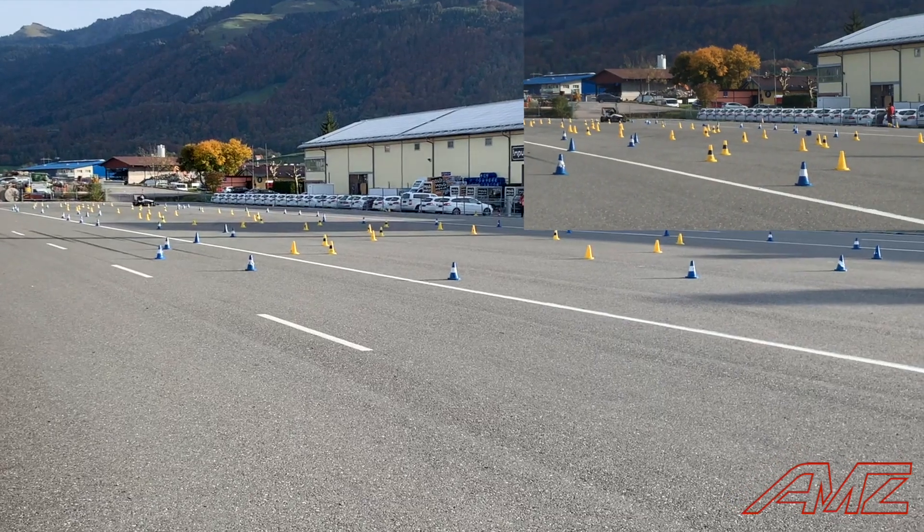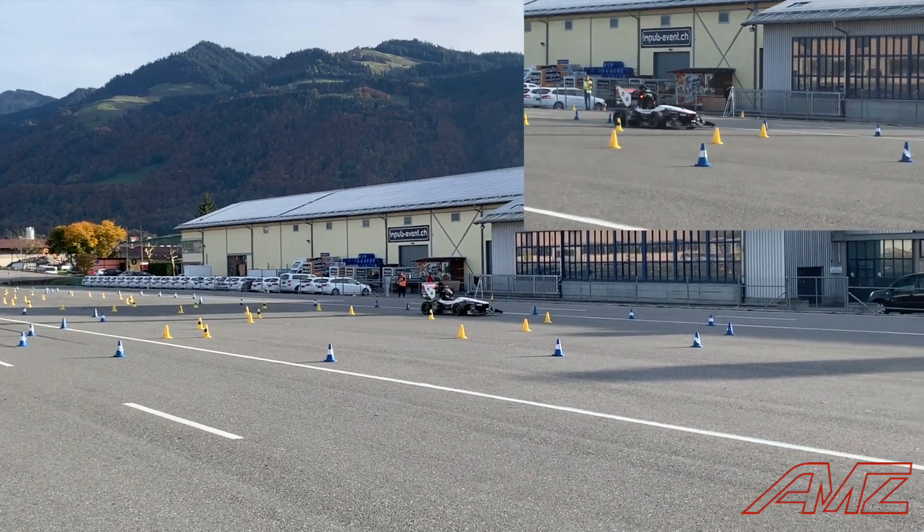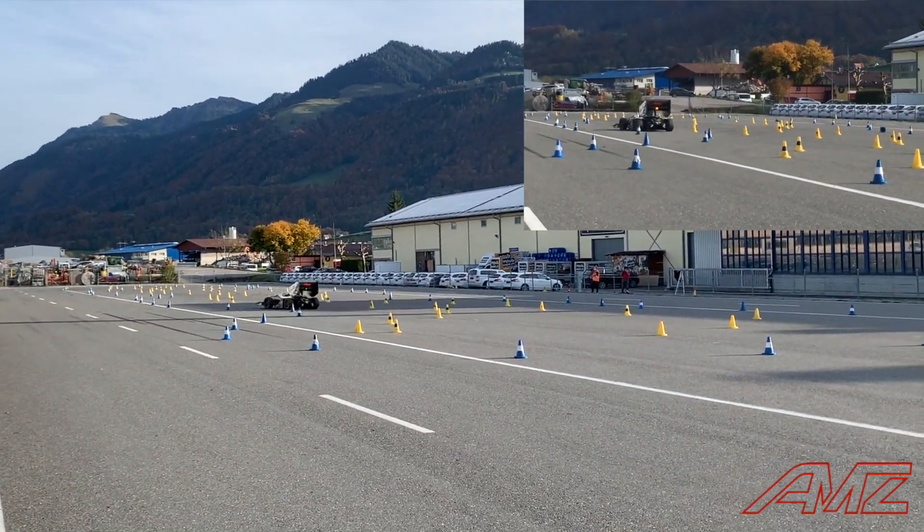And now, a professional driver on the same track. Here, we compare the dynamics of the human driver and our system. Note how the autonomous system makes aggressive use of torque vectoring upon corner exit.